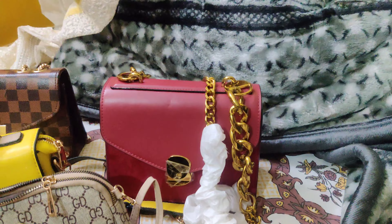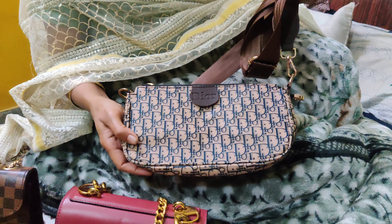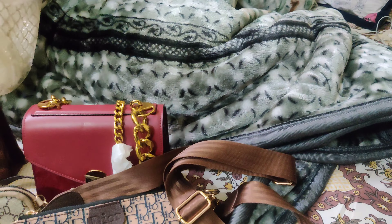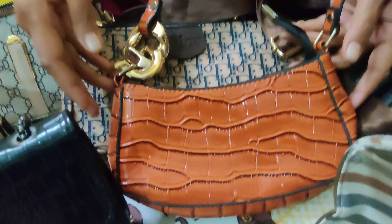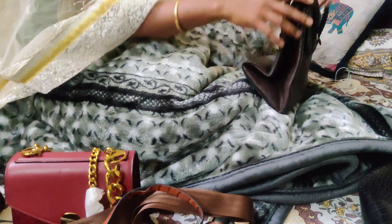Let's keep it aside. The next bag I think is a Dior copy. The sling is detachable — we can use it as a pouch, as a makeup kit, or as a sling bag. This is a small bag, I think someone had gifted it, so it fits only a phone and cash.